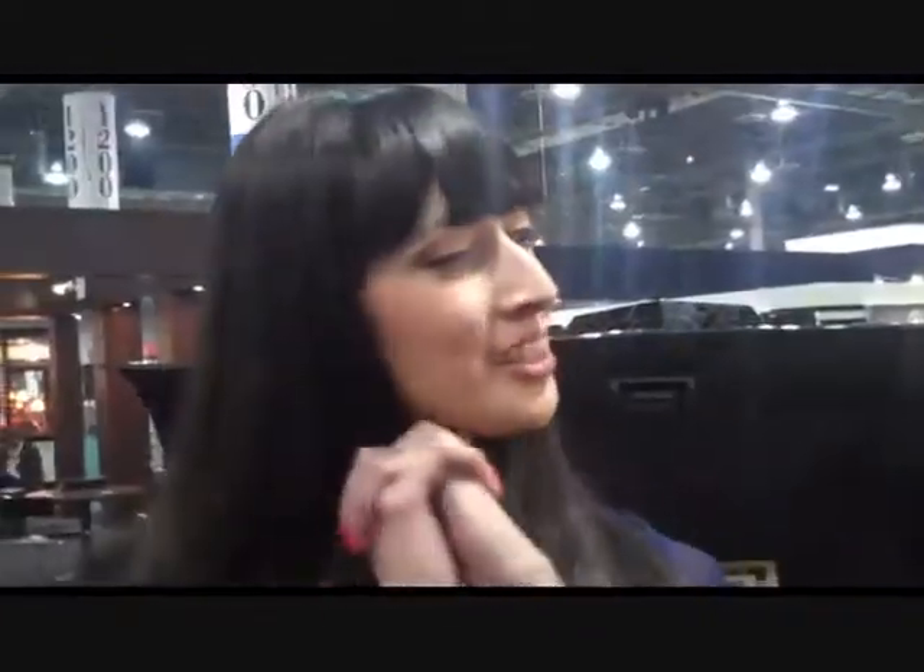Hi, it's Teresa with SmokingHotCigarChick.com. I'm at IPCPR right now at the Drew Estate booth with Jonathan Drew, the man himself. Always a pleasure to see you, Jonathan. Thank you very much, Teresa. Pleasure to see you guys as well. So what exciting things do we have to look at from IPCPR this year?